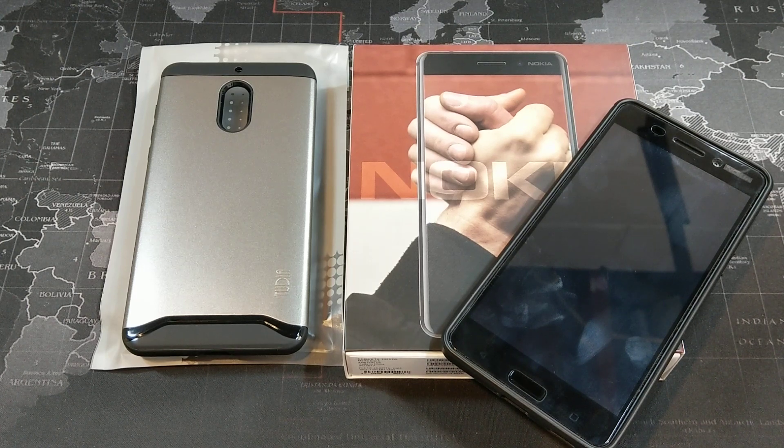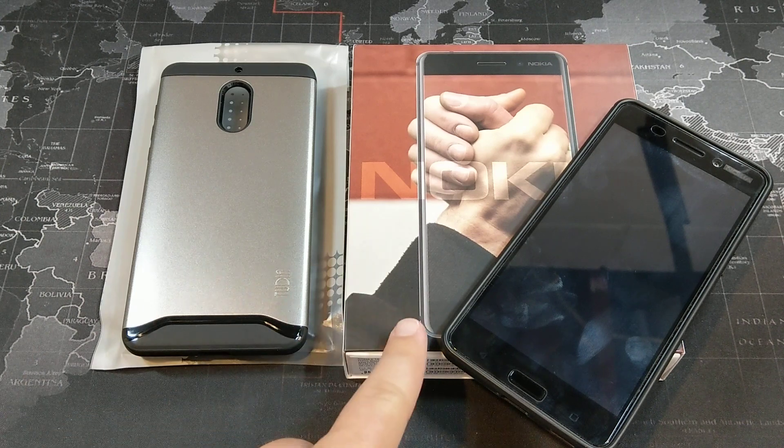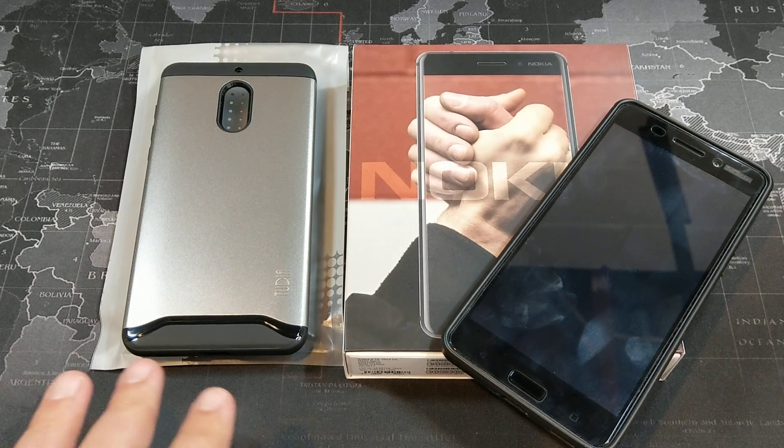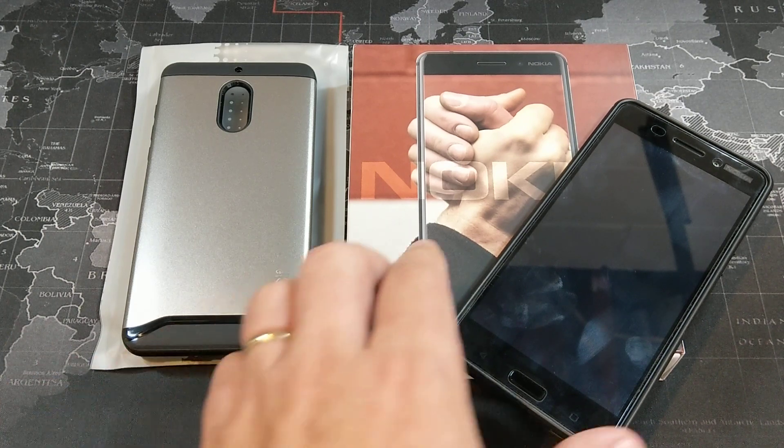Hey, what's up YouTube — Don the Smartphone Guy coming back at you with another video. Today we're going to take a look at a few accessories for the Nokia 6. I've had the Nokia 6 for about a month now and I want to go ahead and take a look at some of the accessories I've been using up to this point.